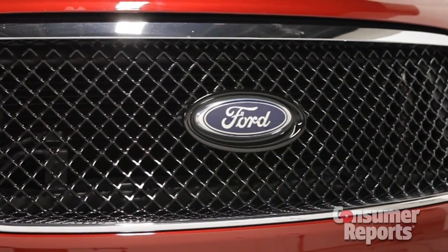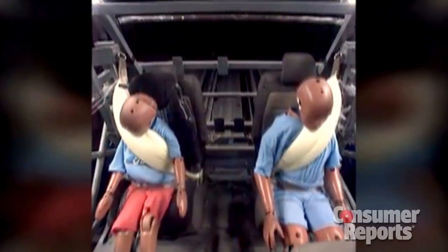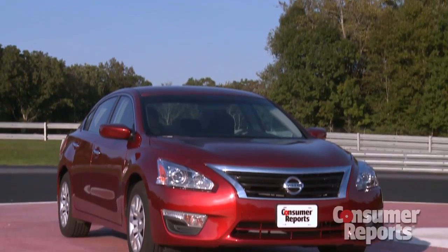Some Fords have another new safety feature: inflatable rear seatbelts. Ford says these mini airbags built into the seatbelts reduce neck and chest injuries.